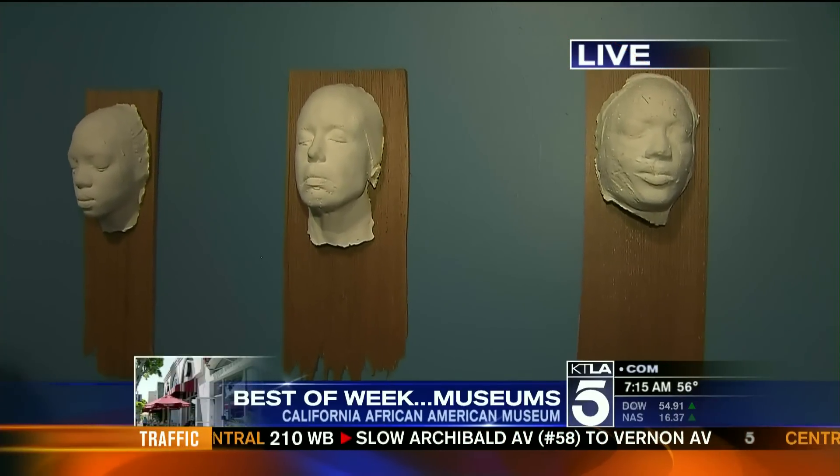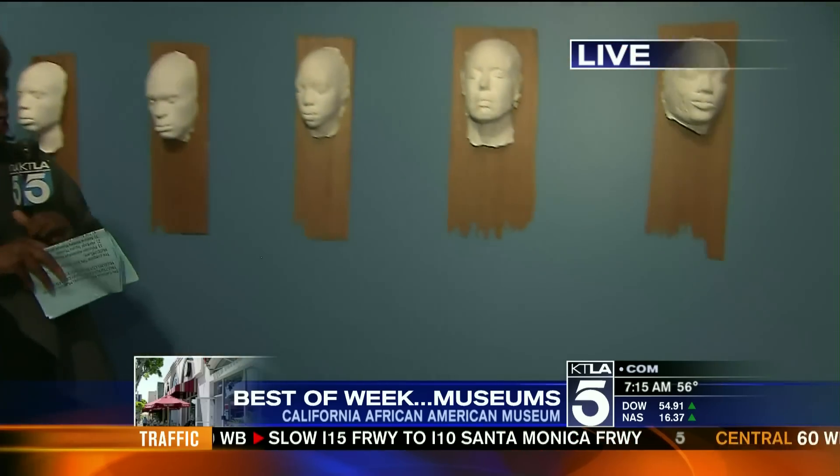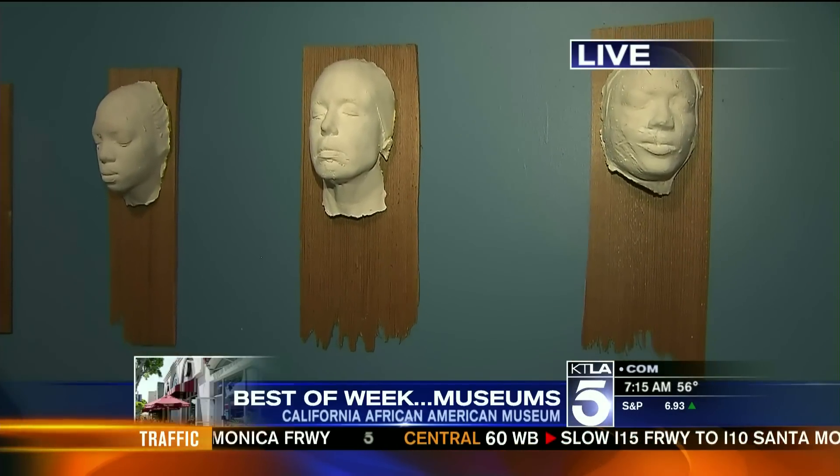Good morning — you're looking at part of this exhibit at the Gallery of Discovery here at the California African American Museum, on the best of Museums Week. We're here with artist Tony Scott, because this is your baby. The faces are of people you know — your face is right here. This is the Ocean's Journey, the travels from Africa to America.